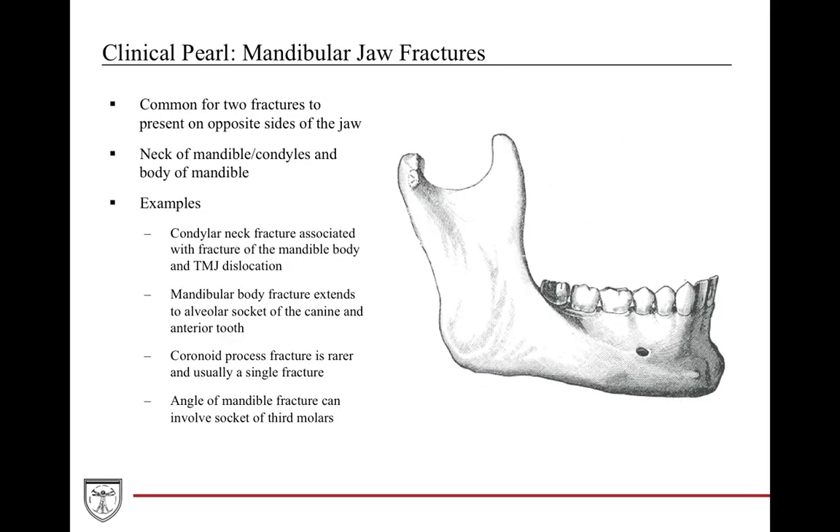Regarding mandibular jaw fractures, the mandible is strong but doesn't resist change well. Fractures typically occur at two sites. If you fracture the condylar neck, you'll get an associated fracture on the contralateral mandibular body or TMJ. If you injure the mandibular body, you can also injure the alveolar socket on the contralateral side. If you injure the coronoid process, it's usually rare and typically results in a single fracture. If you injure the angle of the mandible, it can involve the socket of the third molars.